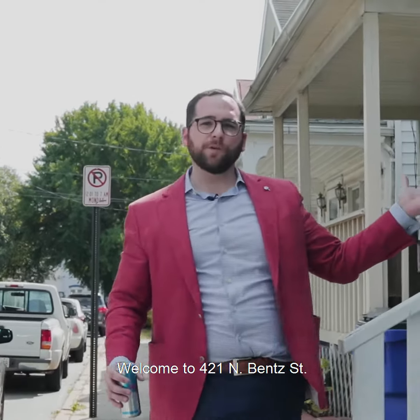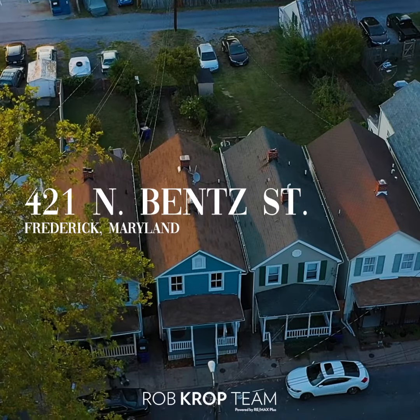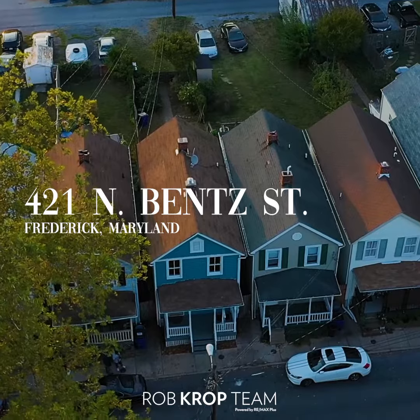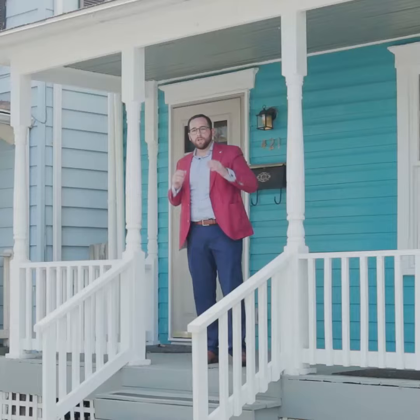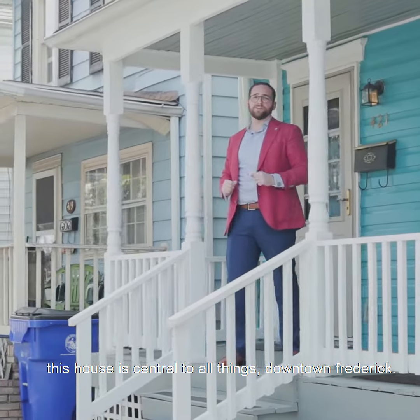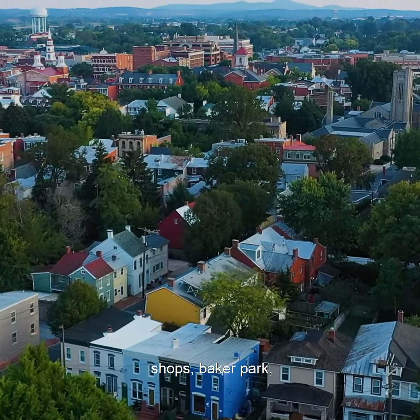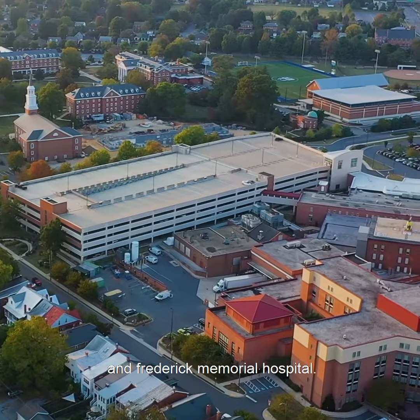Welcome to 421 North Bend Street in downtown Frederick. Location, location, location. This house is central to all things downtown Frederick. You are within walking distance to all the restaurants, shops, Baker Park, Hood College, and Frederick Memorial Hospital.